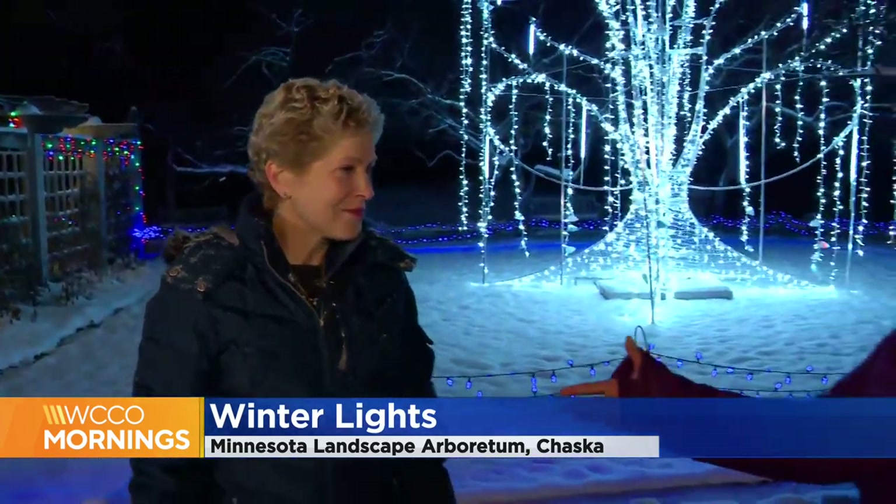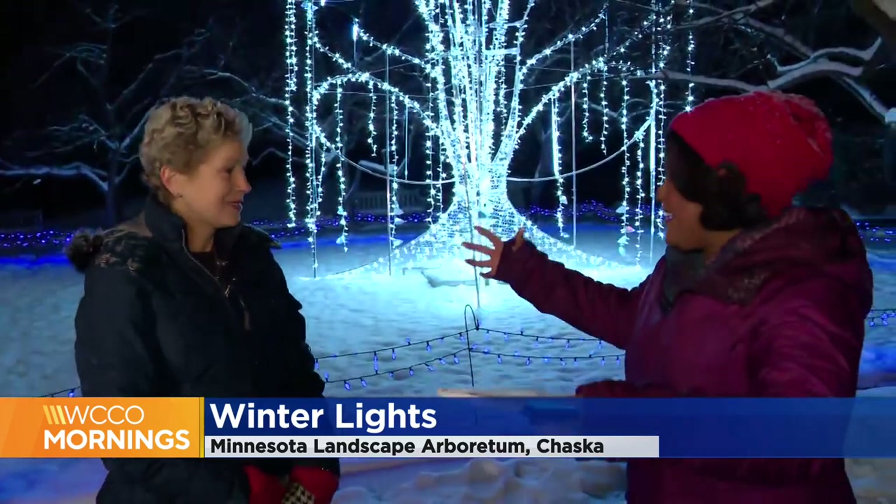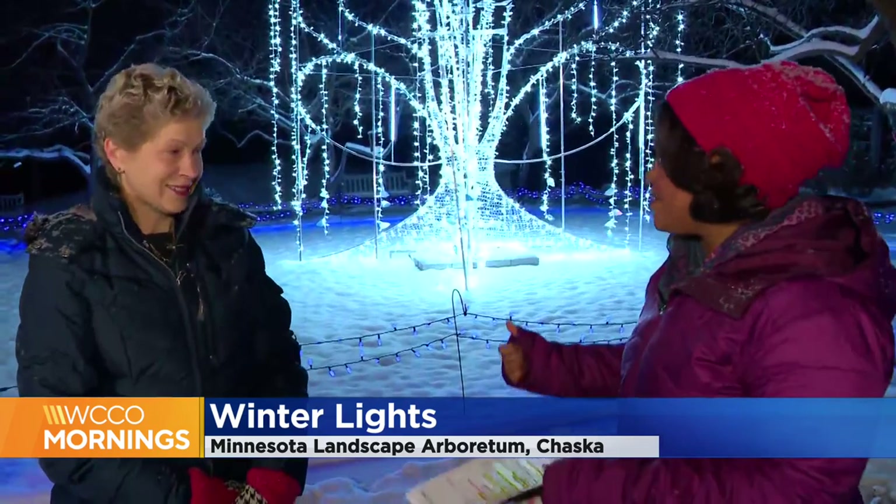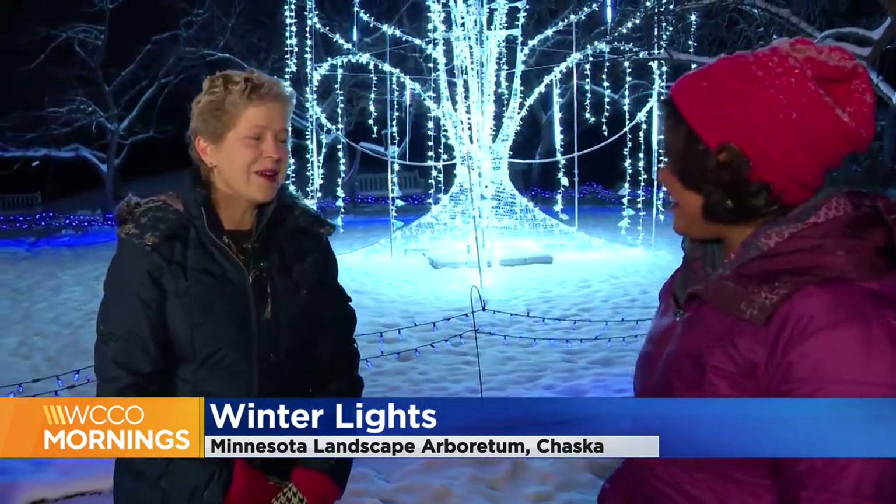You've got some displays of igloos made of lights, and you've already seen people making snow angels underneath them. There's a little tiny door, so we're thinking kids might enjoy going in, making some snow angels, and probably getting some really great selfies or pictures of your kids. This is a family-friendly event, so we're looking for people to come and just have fun.